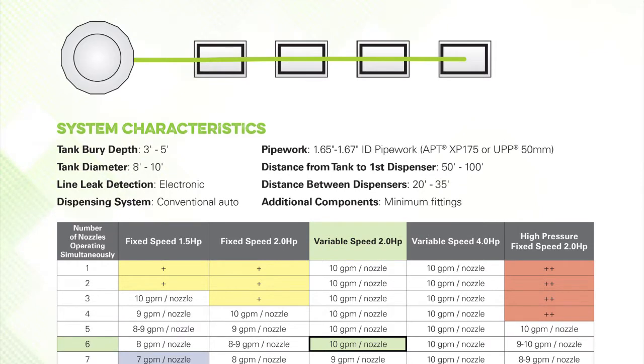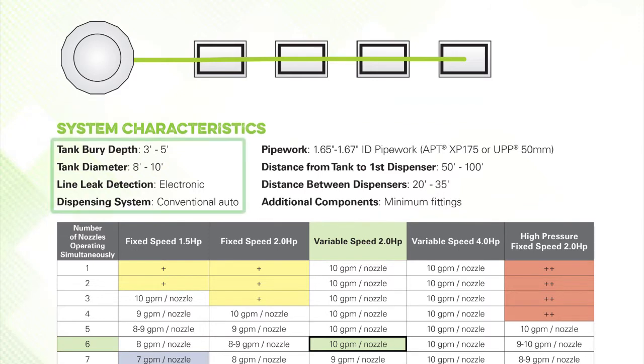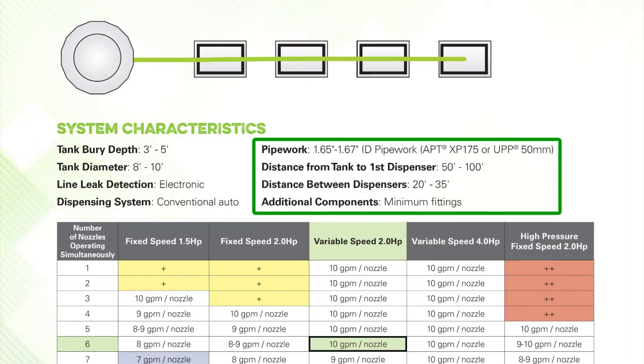Step 2. Ensure that the system characteristics of this layout conforms with your service station application. Most service station applications will conform within the listed range for tank bury depth, tank diameter, line leak detection methodology and have conventional dispensing, i.e. non-vapour recovery hanging hardware and dispenser. In this example, pump performance was derived using a minimum number of pipe work fittings with APT branded XP175 or UPP 50mm pipe work and with a nominal diameter of 1 and ¾ inch, a pipe run distance from turbine sump to first dispenser of 50 to 100 feet, and a pipe run distance between dispensers of 20 to 35 feet.